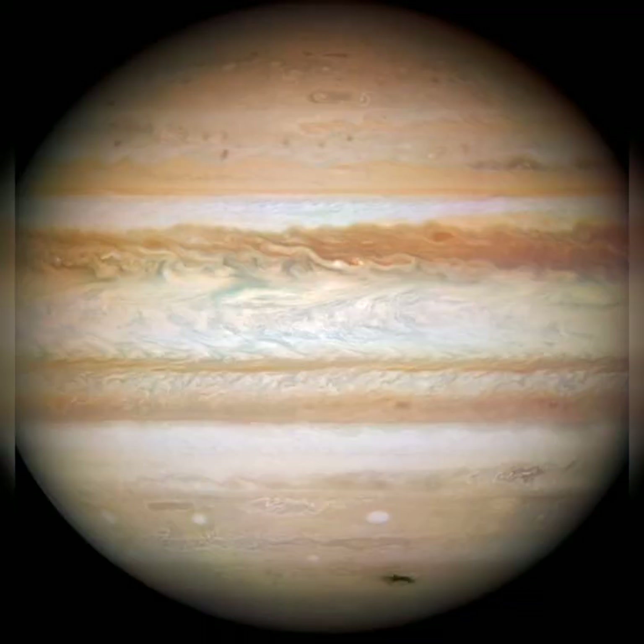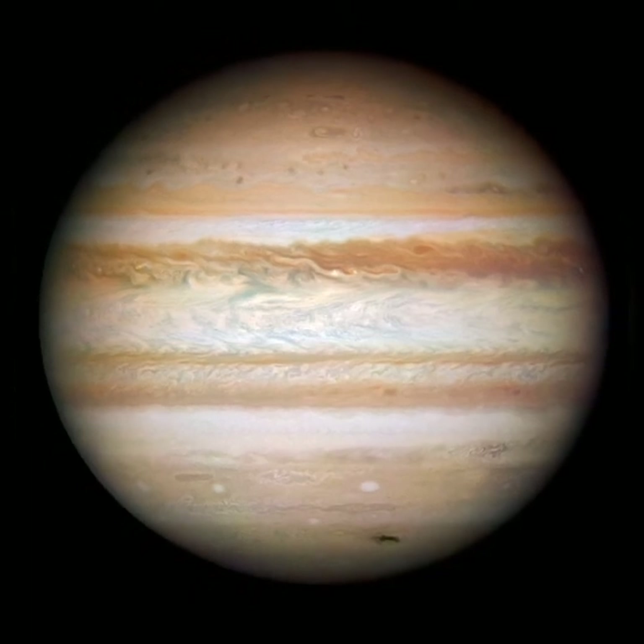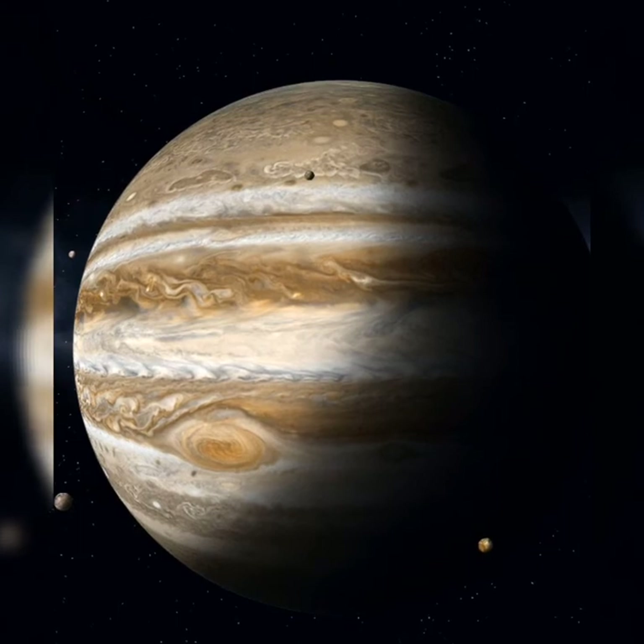And here comes Jupiter again. In this picture, the Great Red Spot is shrunken. Now it's big again, with its moons.